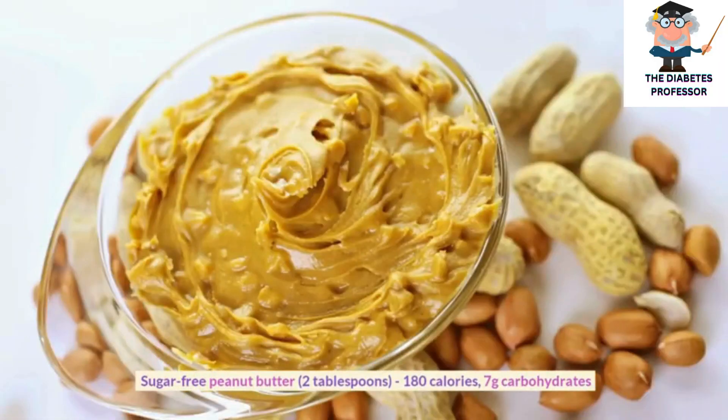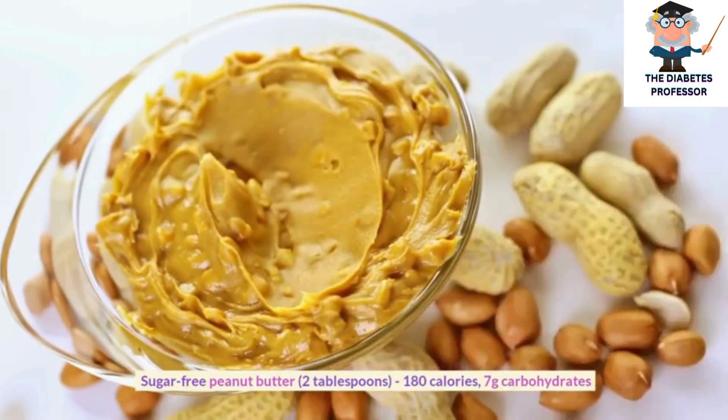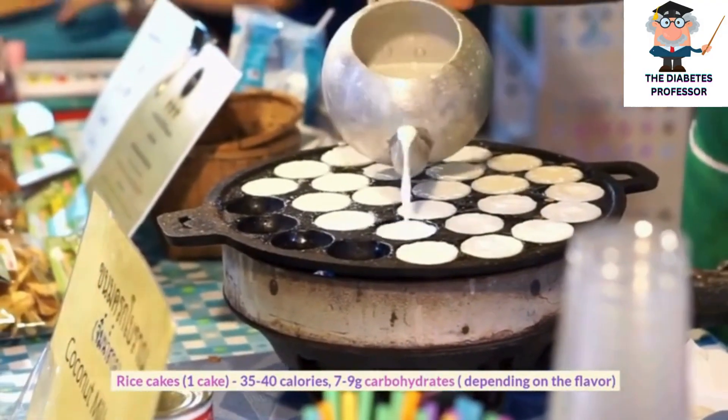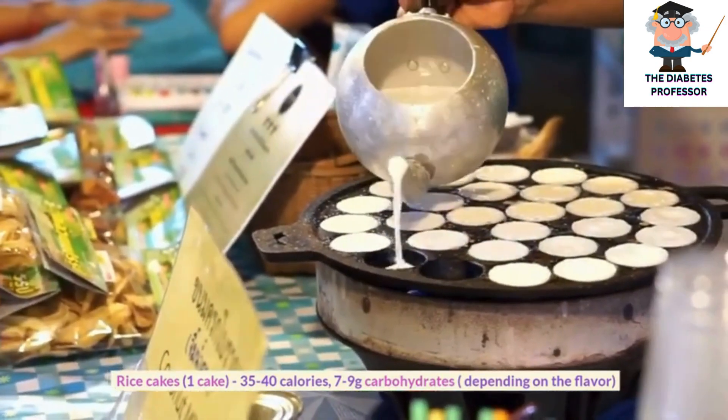Sugar-free peanut butter, 2 tablespoons, 180 calories, 7 grams carbohydrates. Rice cakes, 1 cake, 35 to 40 calories, 7 to 9 grams carbohydrates, depending on the flavor.